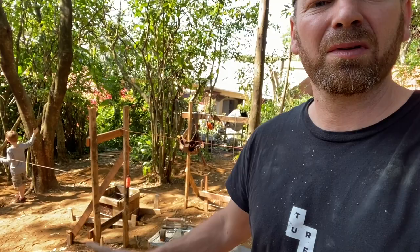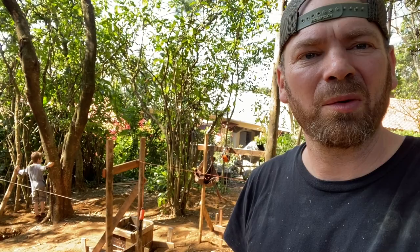It's like 10 a.m. — one, two, three, four, five — and we're about to pour the last one right here, so it went very well. Stay tuned. Just pouring some concrete in Costa Rica.